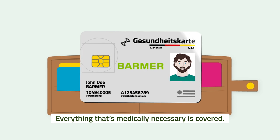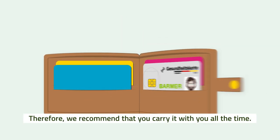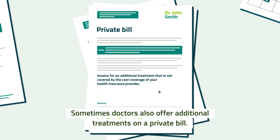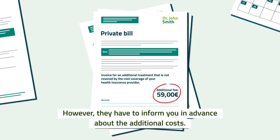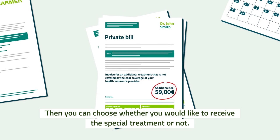Everything that's medically necessary is covered, so we recommend that you carry it with you all the time. Sometimes doctors also offer additional treatments on a private bill. However, they have to inform you in advance about the additional costs, and then you can choose whether you would like to receive the special treatment or not.